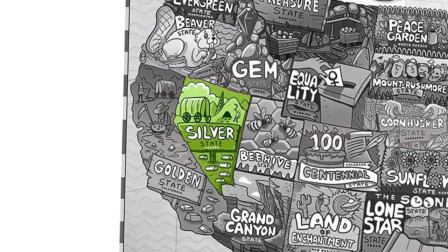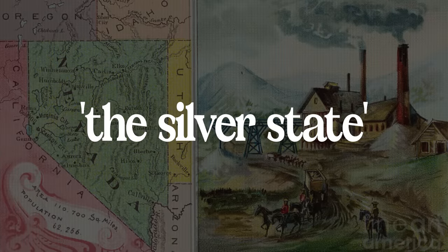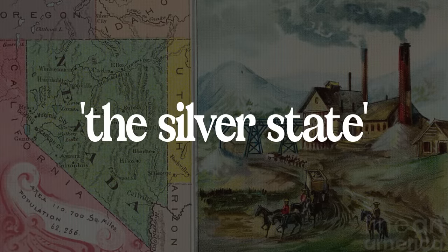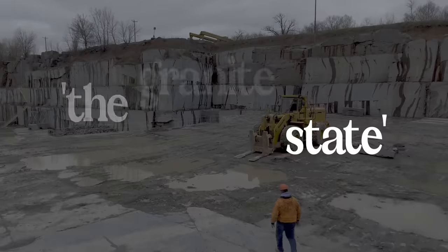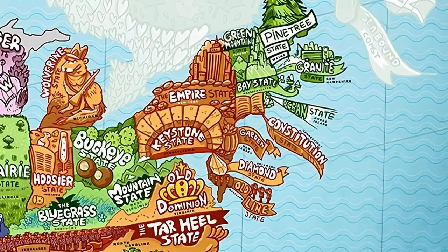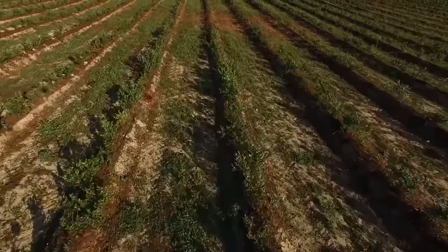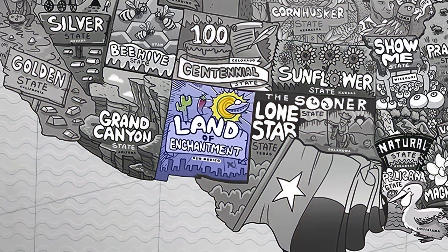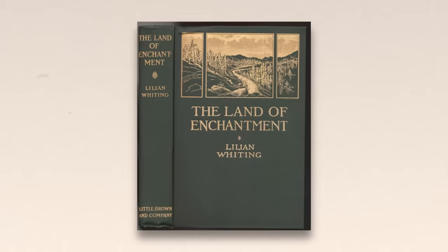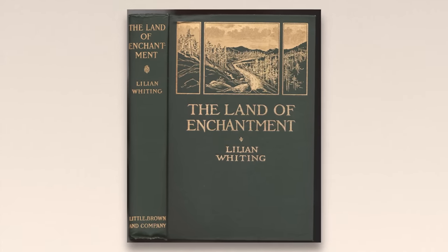In Nevada, the nickname is the Silver State, contrasting with neighbor California, which is the Golden State. In 1859, a massive deposit of silver was discovered there. New Hampshire's nickname is the Granite State because of its granite quarries. New Jersey is the Garden State since the economy was mostly based on agriculture — today only 15% of its territory is farmland. Land of Enchantment is New Mexico's nickname since 1999, but its origin dates back to 1906 from a book about the state written by author Lillian Withing, which had this as the title.